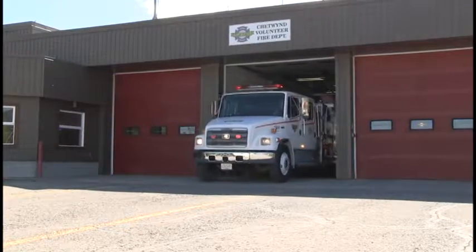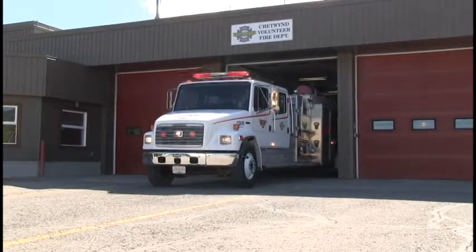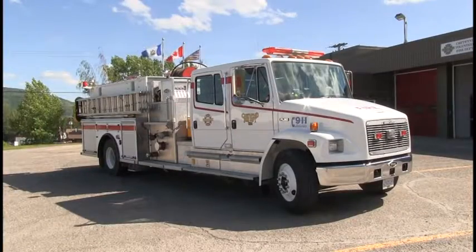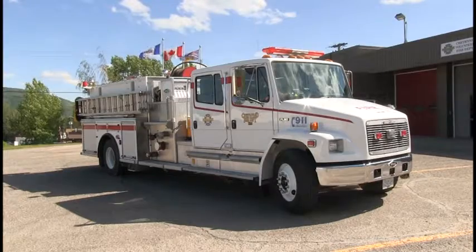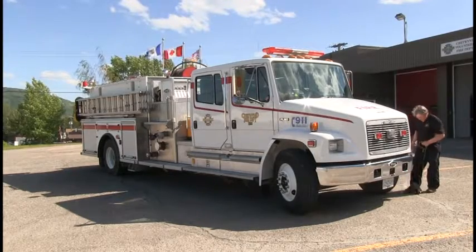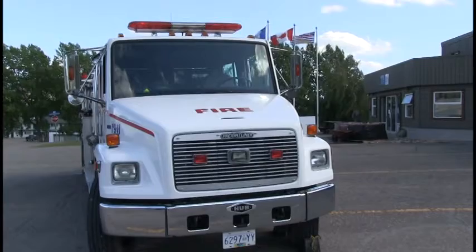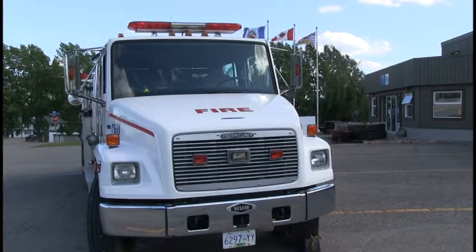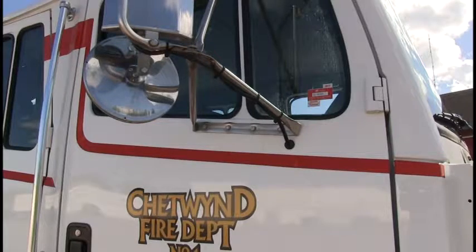The District of Chetwin is offering for sale a 1995 Freightliner Hub-built firetruck. This firetruck is currently in service and is in excellent condition, complete with emergency lights and siren. It has been maintained by the municipality for emergency use and has not been in an accident.